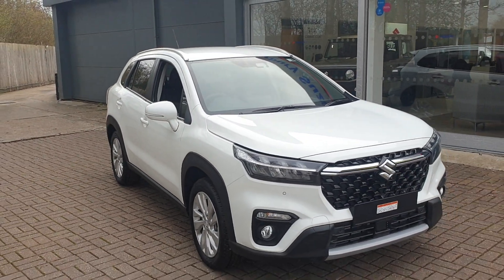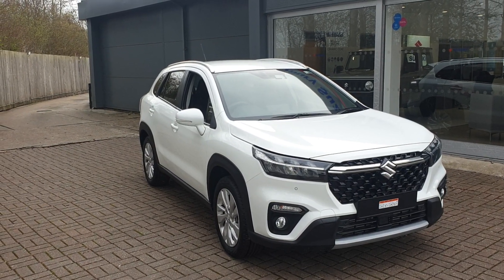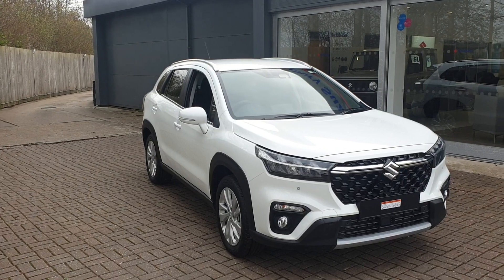If you would like to book a test drive in this vehicle or any other vehicle we have here at Cansbury Suzuki, please contact us on 01227 931 888. One of our sales team will be looking forward to helping you.